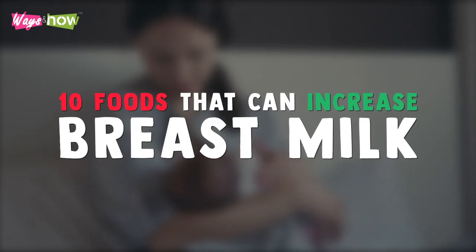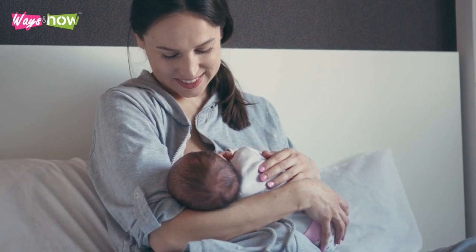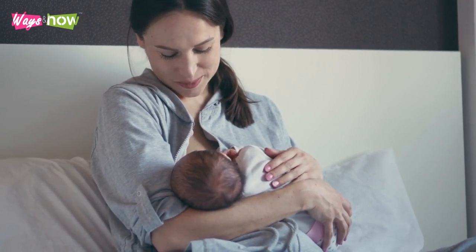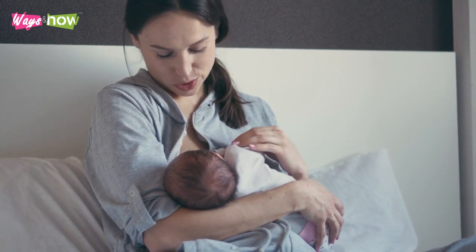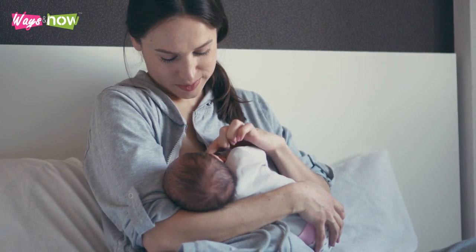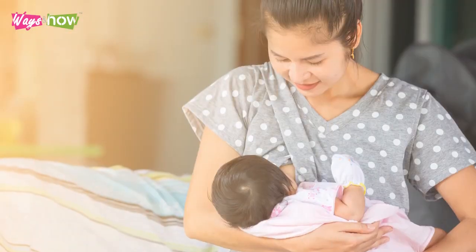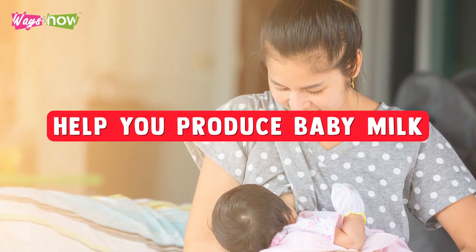10 Foods That Can Increase Breast Milk. Did you know that some new mothers have trouble producing enough baby milk to feed their newborn child? Yes, that is true. And you will be surprised to know the percentage of women who go through this challenging period as a new mom. In this video, I will share some foods you can eat to help you produce baby milk.